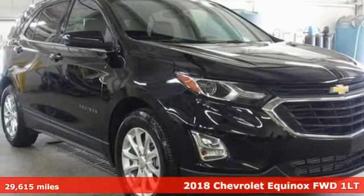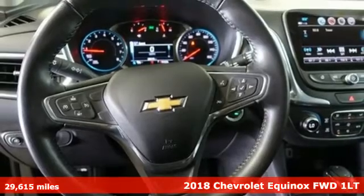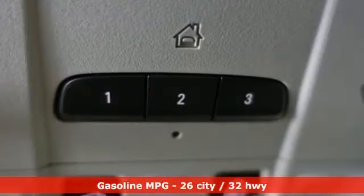It's a 2018 Chevrolet Equinox. Stylish, energized, and ready for takeoff. This is a multitasker that doesn't compromise. It comes with the features you need, and better yet, want.